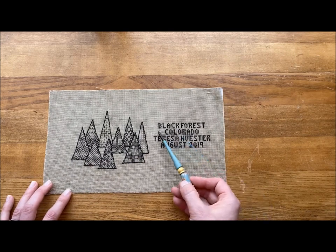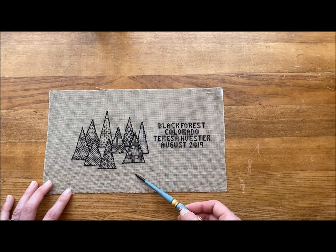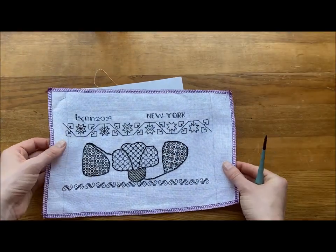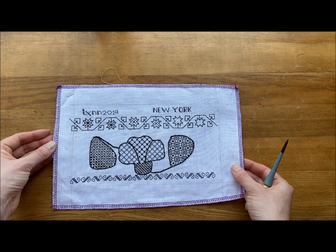You can do blackwork. Here we have a lovely blackwork piece, and another example of blackwork by a lady called Lynn.